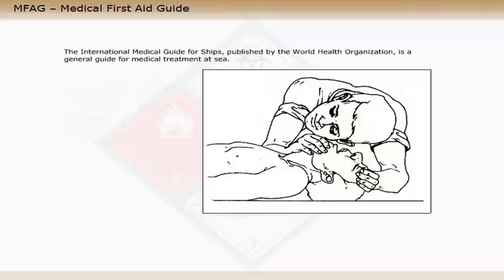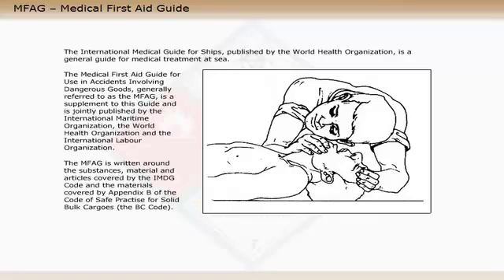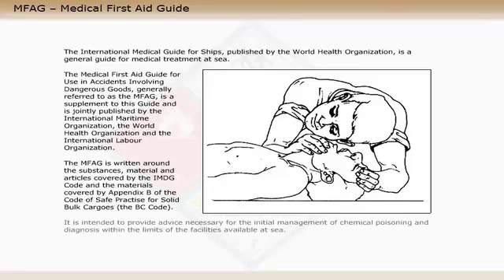The International Medical Guide for Ships, published by the World Health Organization, is a general guide for medical treatment at sea. The Medical First Aid Guide for Use in Accidents Involving Dangerous Goods, generally referred to as the MFAG, is a supplement to this guide and is jointly published by the International Maritime Organization, the World Health Organization and the International Labour Organization. The MFAG is written around the substances, materials and articles covered by the IMDG code and the materials covered by Appendix B of the Code of Safe Practice for Solid Bulk Cargos, the BC code. It is intended to provide advice necessary for the initial management of chemical poisoning and diagnosis within the limits of the facilities available at sea.